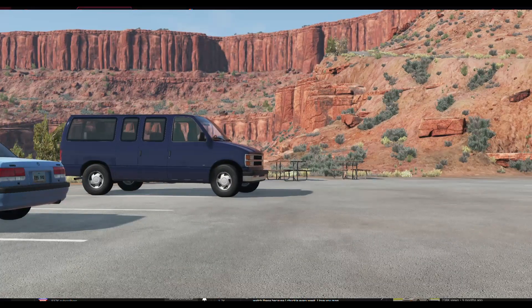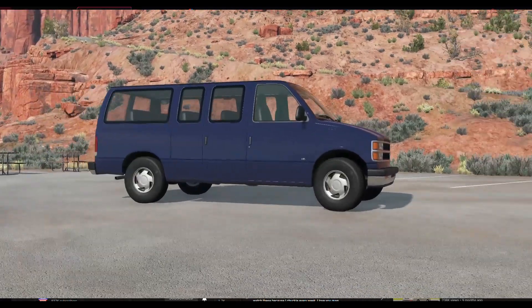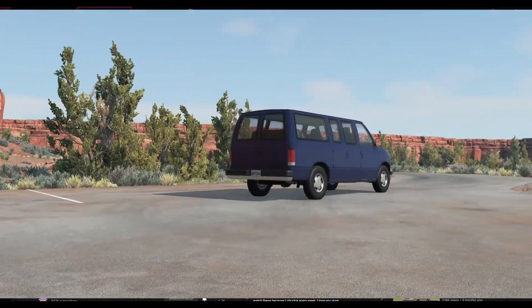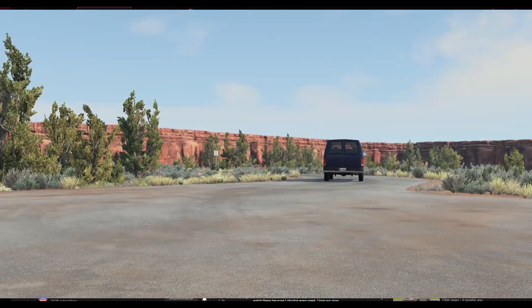Mr. Walsh chose a passenger version of the Express van instead of the stripper van that you normally see — the white van with no windows on the side, maybe a cage in the back, bare in the back. He chose a passenger van so he could drive it into Philly and not get a ticket on Kelly Drive.